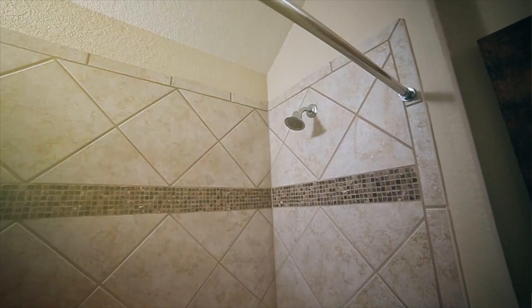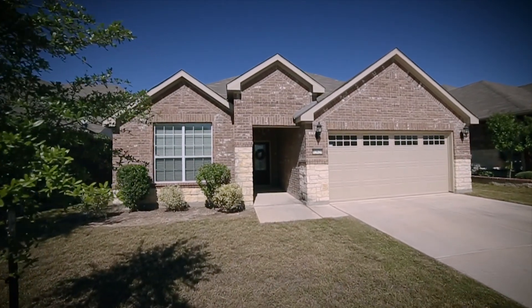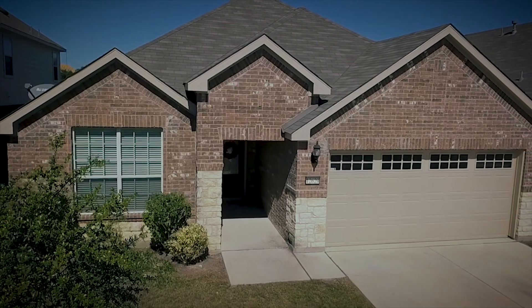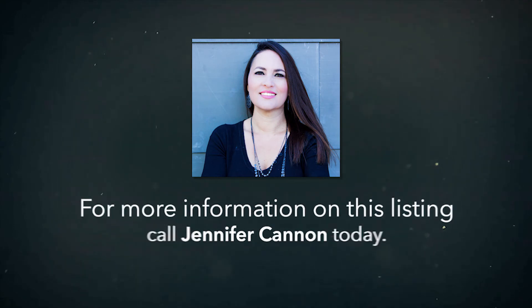Additionally, this home has no city taxes, is in the Northside Independent School District, is pre-wired for security, and won't last long. For more information about this listing or for a private tour, call one of our realtors today.